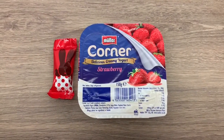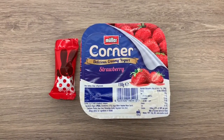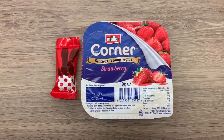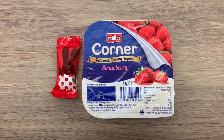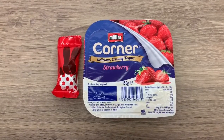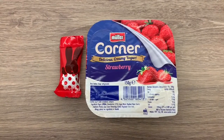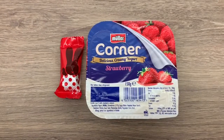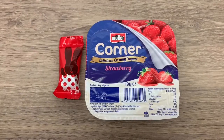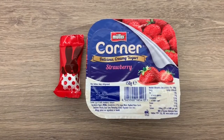So here is my supper. The Muller Corner is five and a half sins and the Malteser Bunny is three sins, which is eight and a half, and I had one sin for my lunch. So I'm ending today on nine and a half sins. These Muller Corners are amazing - I used to have them as a teenager, saw them in the supermarket and had to have one. You can definitely taste the difference from a low-sin yogurt to this, so they're definitely worth five and a half sins. Thank you for watching - please give me a thumbs up if you enjoyed and I'll see you in my next one. Bye!